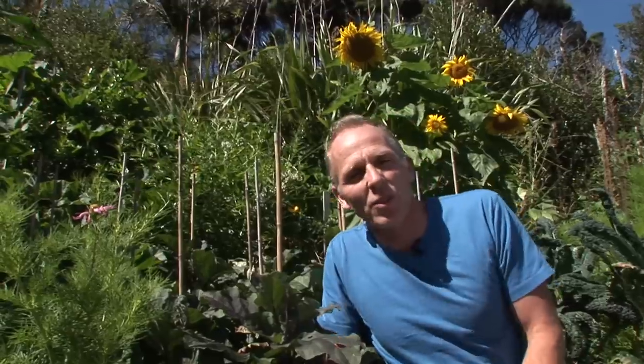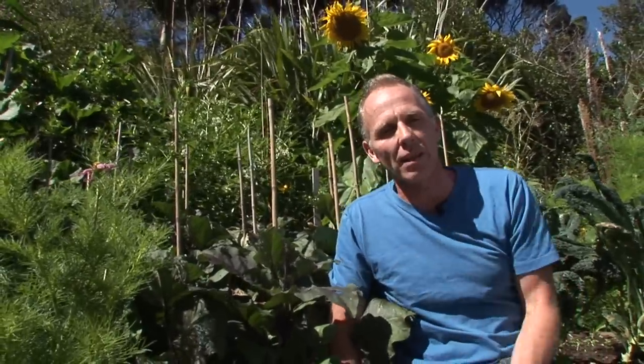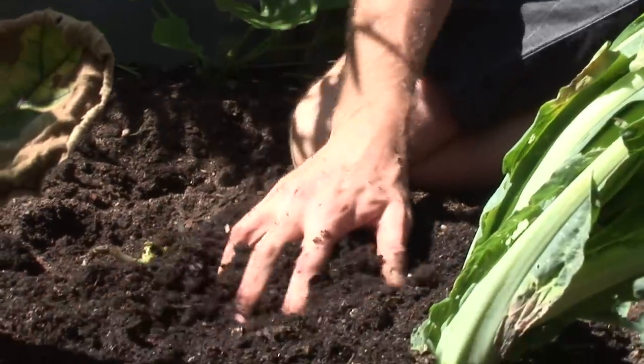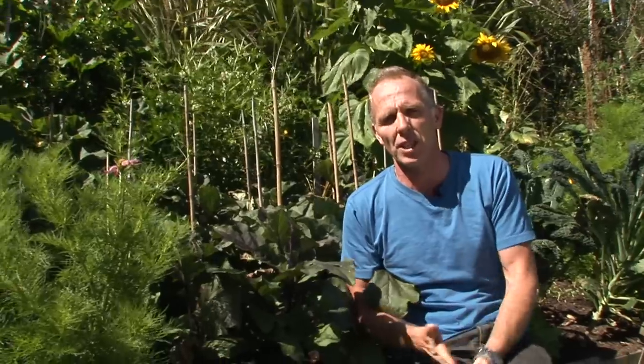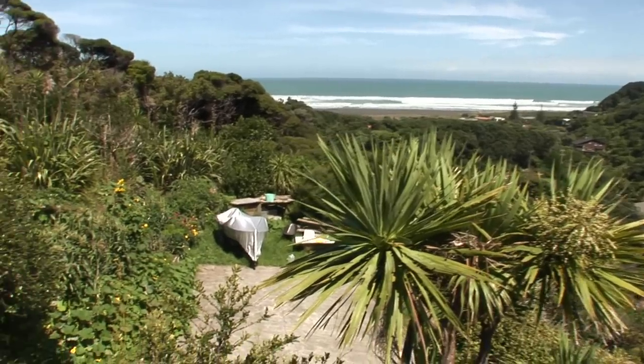When planning a vegetable garden there are a few really useful things to think about from the outset. You want your garden to be in as accessible an area as possible. Try to utilise the best soil you've got for your vegetable plots. Vegetables need heaps of sunshine, so the warmest spot is ideal — a spot that's sheltered from prevailing winds, frost pockets, and the worst of the weather your area is likely to throw at you.